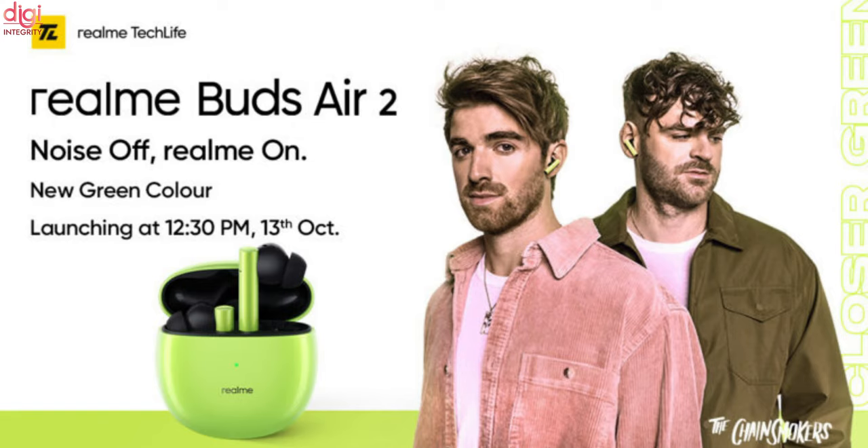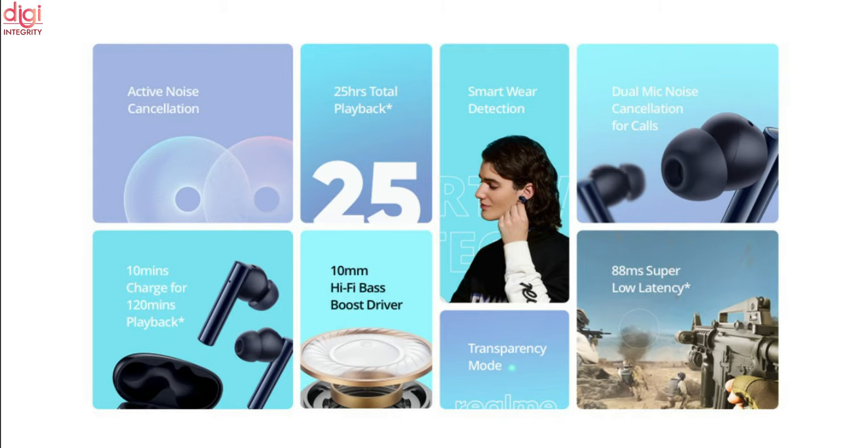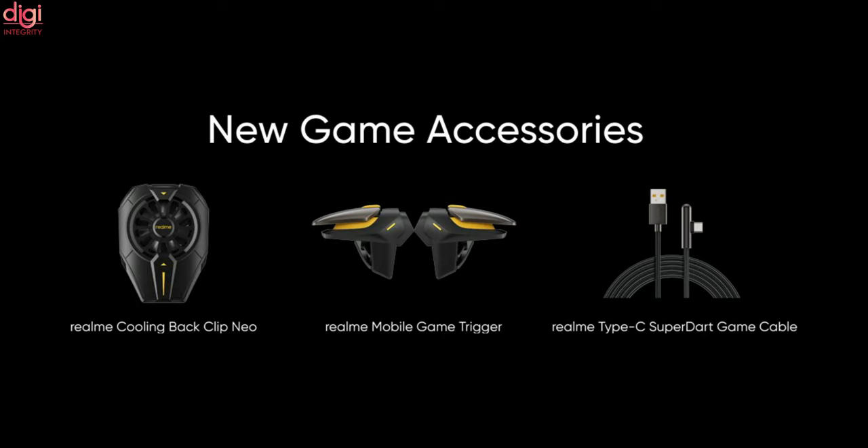The Realme Buds Z2 Close Green color variant was launched today. Apart from the change in color, which matches the Neo Green color variant of the Realme GT Neo 2, other specifications and features remain the same. The Buds Z2 offers active noise cancellation and up to 25 hours of battery life. It is powered by a 10mm Hi-Fi bass boost driver and a Realme R2 chipset. It will go on sale for Rs 3,299 on Flipkart and Realme.com starting from October 18th.